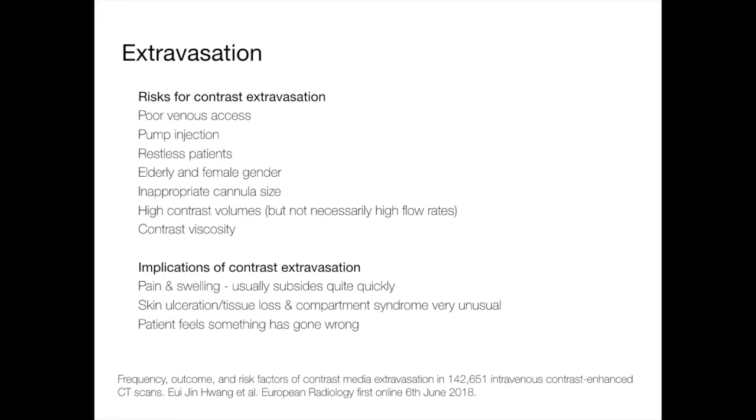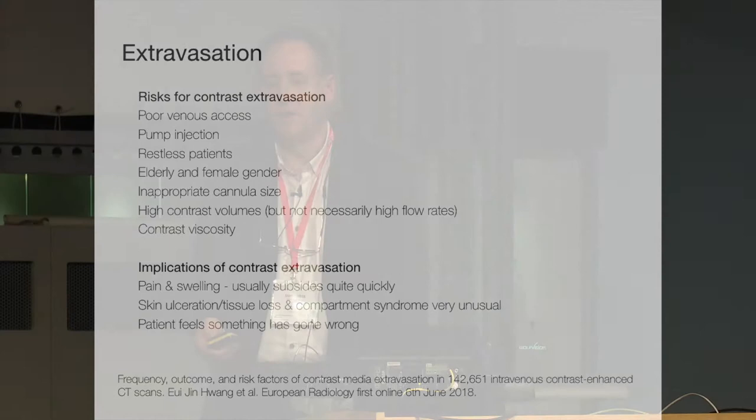I'm not going to talk much about extravasation, just to say that it is the most common complication from administering gadolinium-based contrast agents. It's associated with poor venous access, old ladies with poor quality veins, restless patients. The implications are pain and swelling. I've never had a patient with gadolinium extravasation who needed plastic surgery, as I have had with iodine-based contrast media for CT, because we don't inject very much. It's hyperosmolar but doesn't cause much irritation to the skin. The patient mainly just feels that something has gone wrong with their examination.